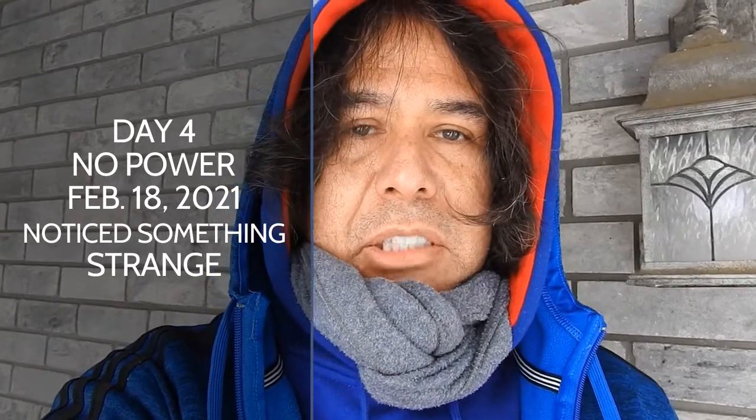Okay everybody, this is day four. We haven't had any electricity — power's been out — and I've just been hearing things in the house. I started looking around and looked outside because I heard some noise, and this is what I noticed: something was on the floor in the snow. Follow me, I want to show you what's happening.